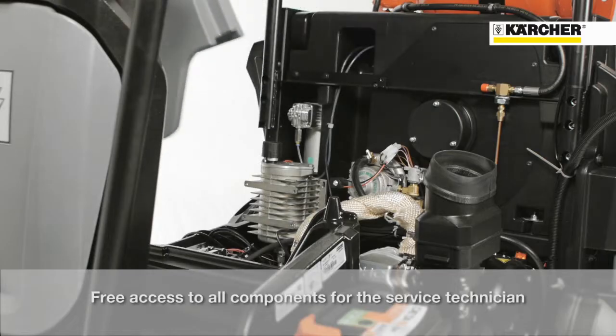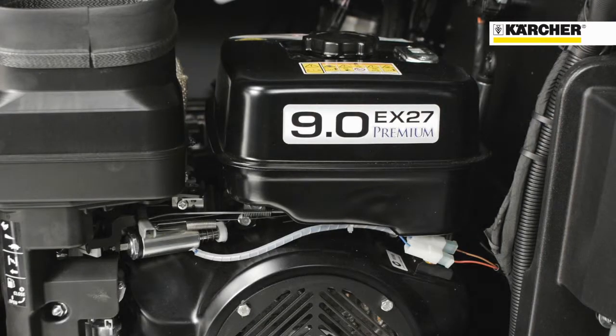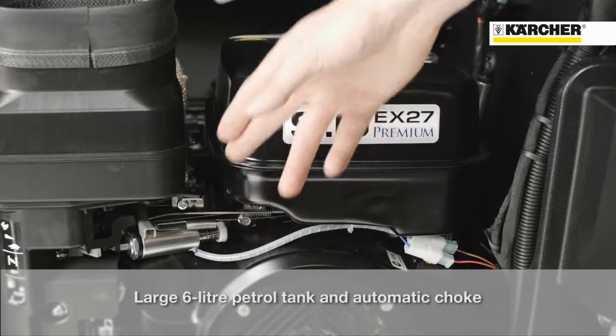For service staff, access to components is very easy thanks to full side opening. The petrol version features a 6-liter tank for long operating periods and an automatic choke for easy starting and efficient cold running.